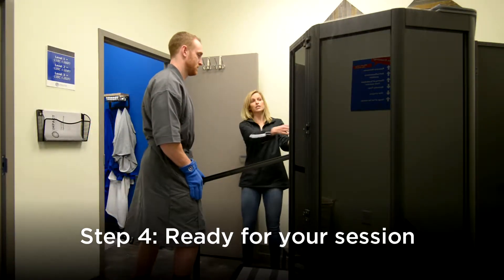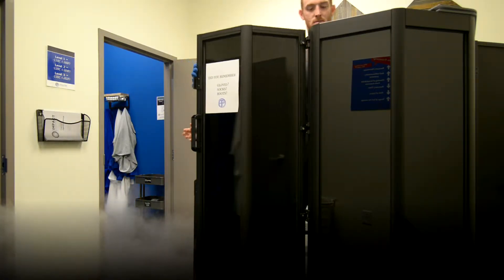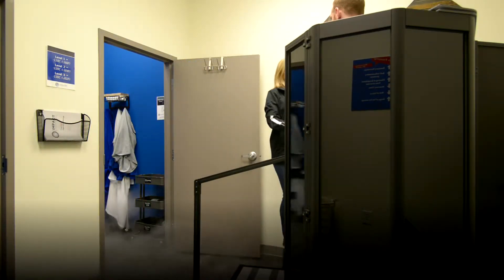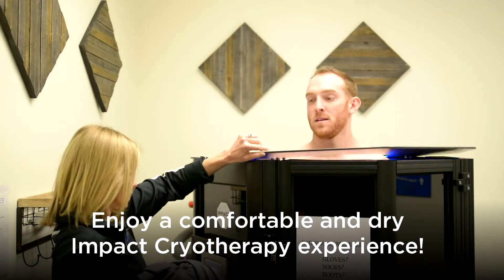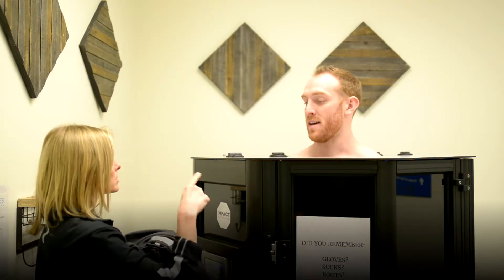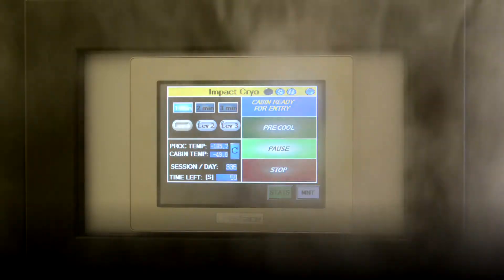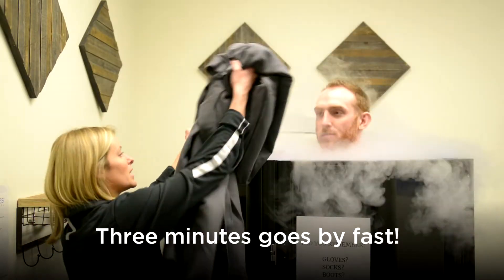Now let's go back to Evan, who's ready for his Cryo Sauna session. He steps into the pre-cooled Cryo Sauna and the CryoTech stays with him to monitor his comfort. After three minutes, Evan is refreshed and energized.